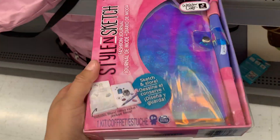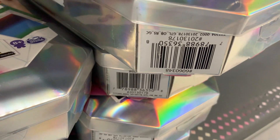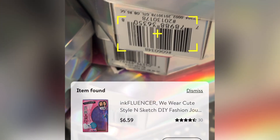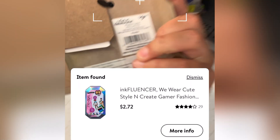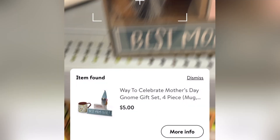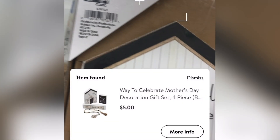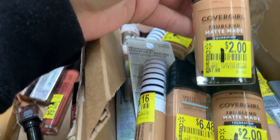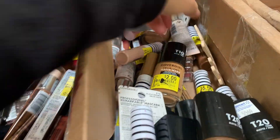I'm not sure how much this is but I'll scan it for you guys to show you. There's more makeup on clearance — foundation is $2, and I think that's a good deal.